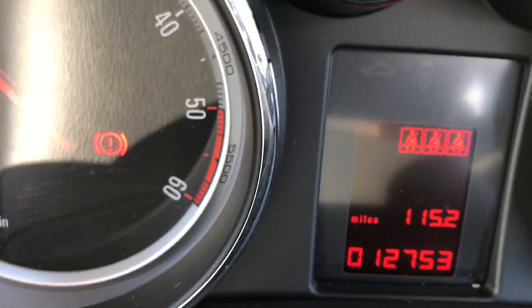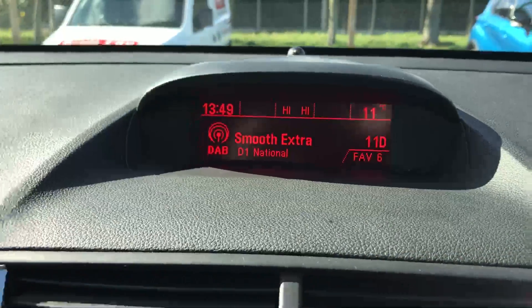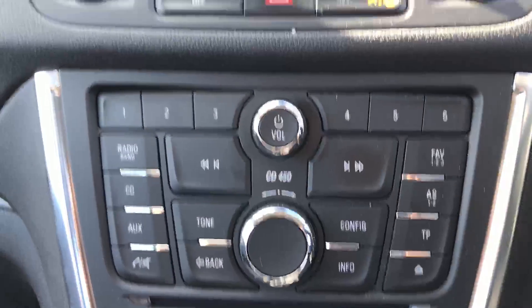Hopefully you can see at the bottom there — 12,753 miles this car has covered. On the right-hand side we have the radio display and all the radio controls.